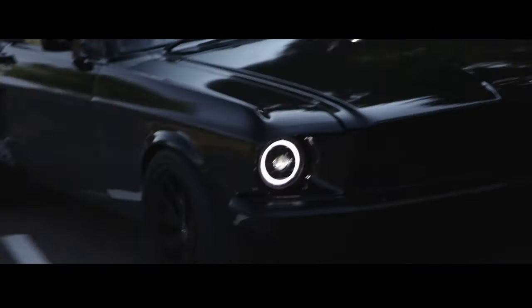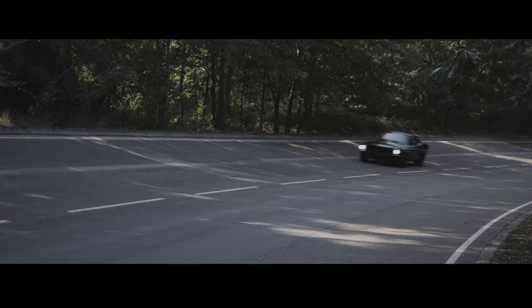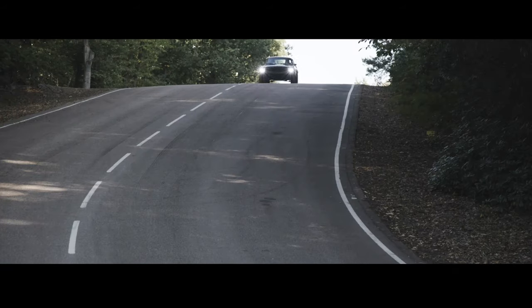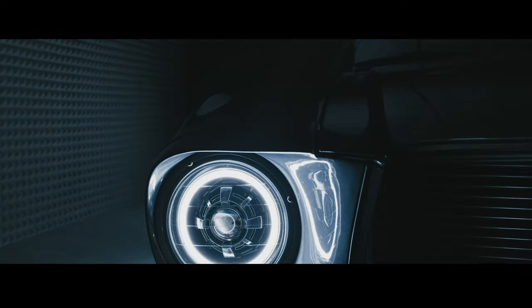We've moved from the proof-of-concept stage onto pre-production prototype build. We're currently putting the vehicles through a rigorous series of test programs to maximise reliability, safety and drivability.